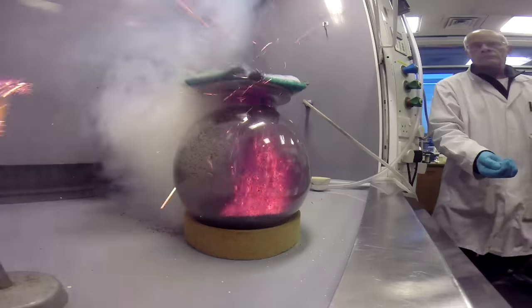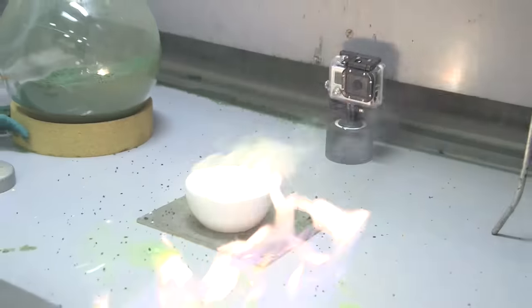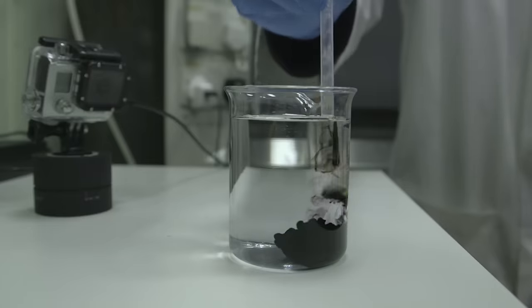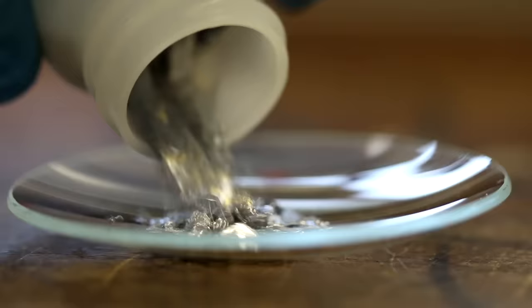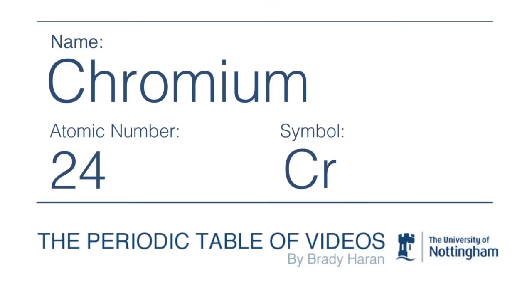Chromium is a really surprisingly exciting element. We've had real fun in the lab — we've had volcanoes, fires, Neil nearly caught fire. You're going to see some quite exciting things, and also, I hope, learn something about the chemistry of this really interesting element. It's played a big role in my life, particularly in my research, ever since I've been a schoolboy.